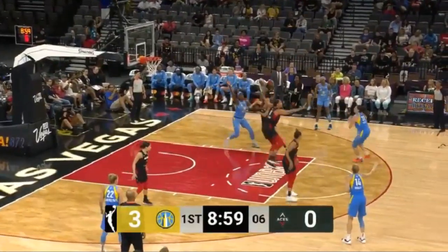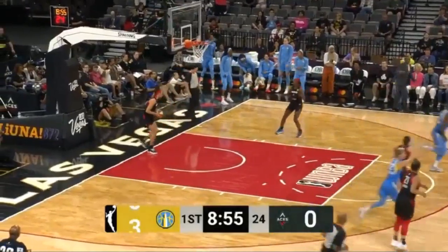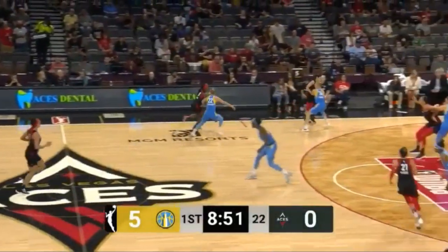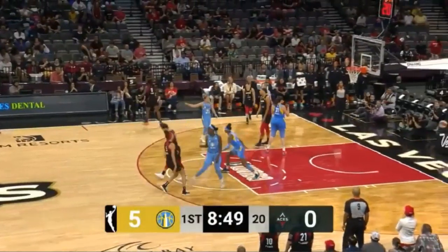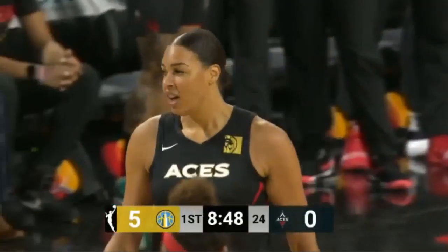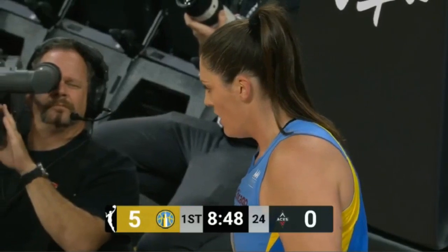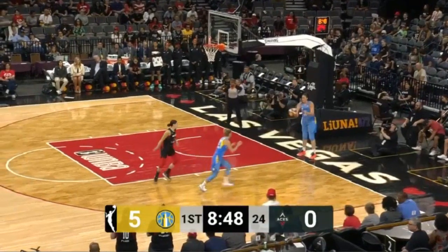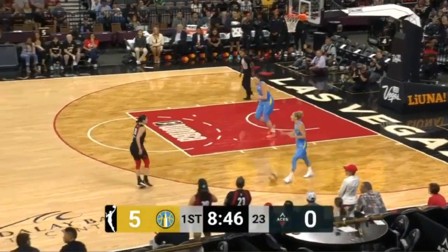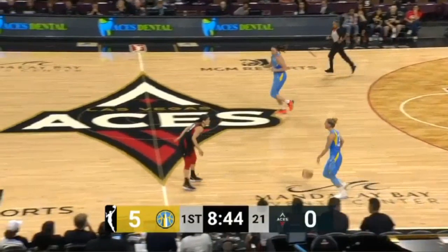DeShields looking for space. Dolson over the top — what a dish by Stephanie Dolson. The Chicago Sky team may do well with the high-low as well. The Aces are known for it, but this Chicago Sky team has been doing really well passing the ball. Dolson to Lavender — deadly. I love the feel of this. Last year we were about 10 days away from the end of the season at this point. This actually feels like a playoff game, even though there's plenty of room in the season to go.